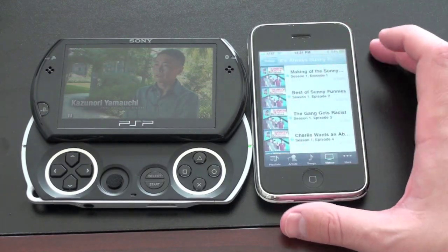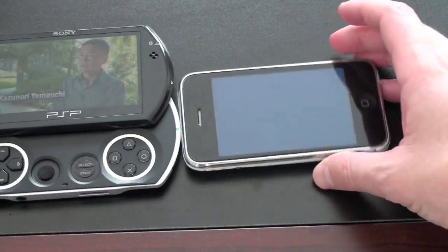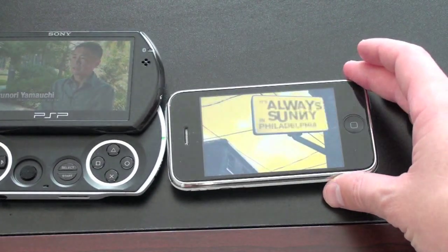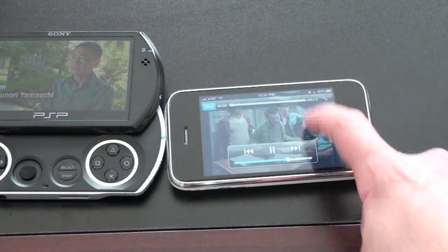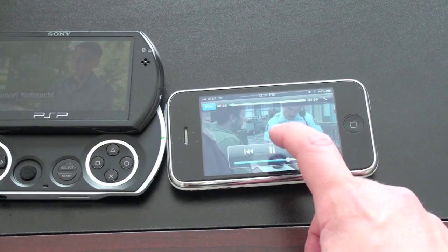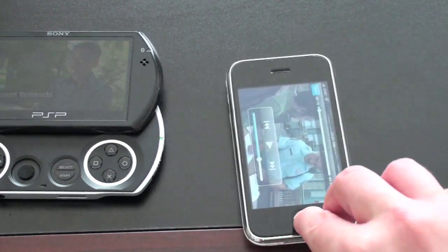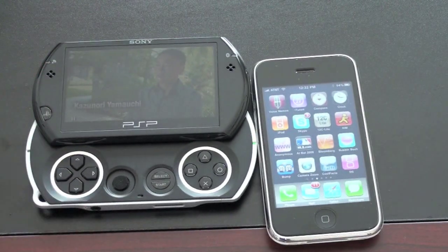We'll watch just a couple of second clips — I won't get into any copyright issues — just so you can see what video looks like on the iPhone. You can sort of zoom in, zoom out, stereo speaker. It looks great. Those of you that have seen video on an iPhone or an iPod Touch definitely know what I'm talking about.